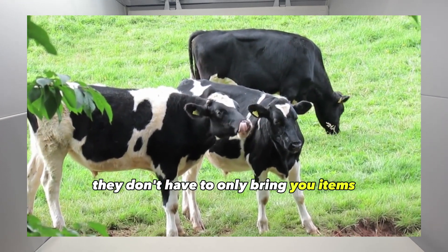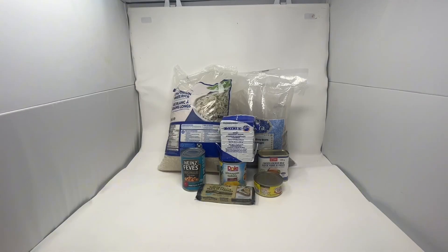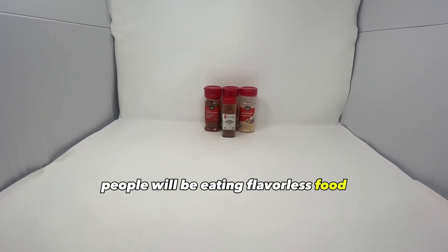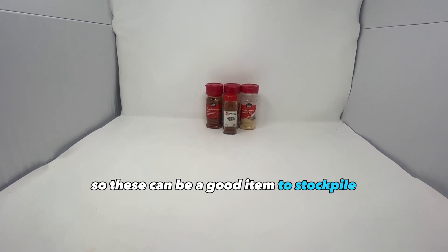They don't have to only bring you items — they could work for you or provide some sort of services in exchange. Spices and seasonings are also worth stockpiling. People will be eating flavorless food and will want spices and seasonings to make food taste better, so these can be a good item to keep.